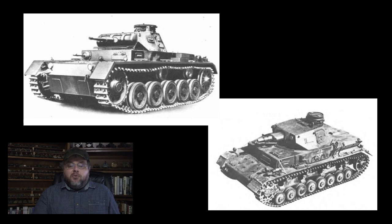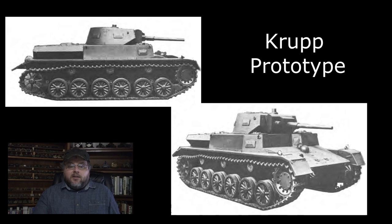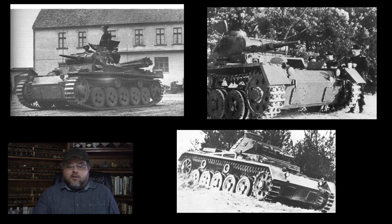As usual for German tank development, several different companies competed for the Panzer III contract, with prototypes produced by Daimler-Benz, Krupp, MAN, and Rheinmetall. Following testing in 1936 and 1937, Daimler-Benz was declared the winner, the primary criteria being that the prototype was 15 tons in weight and capable of 25 miles per hour. Due to security concerns, the vehicles were misleadingly labeled as Zugführerwagen, or just ZW, which means platoon commander's vehicle. Oddly enough, the ZW designation would persist long after secrecy was no longer required, particularly in industrial circles and documents.